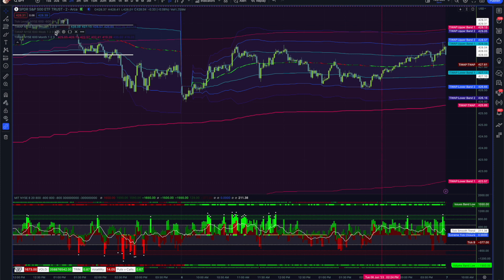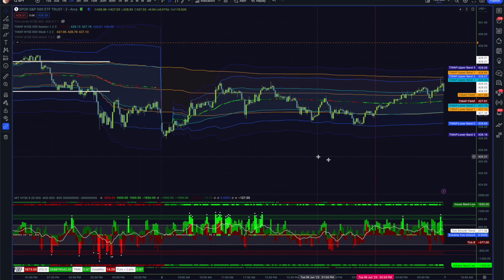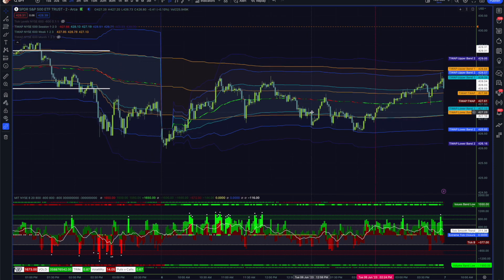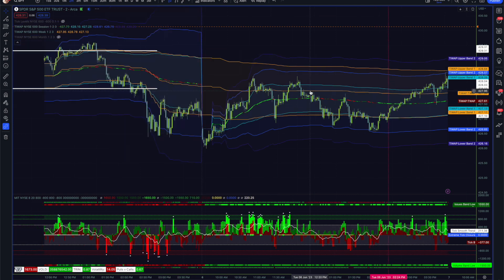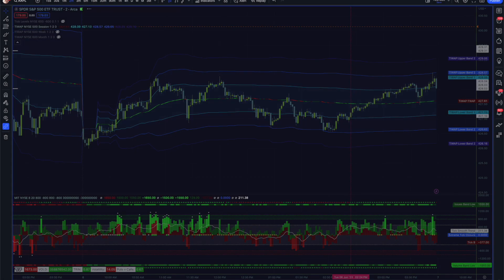The weekly T-VWAP is going to show a pretty similar price to today just because it's only Tuesday — we still have some additional time this week to develop a little more price. We've been mostly flat.